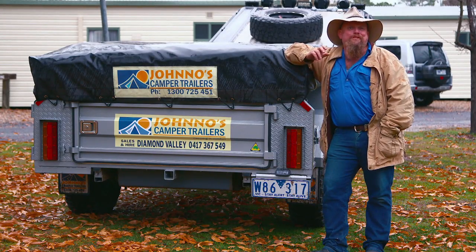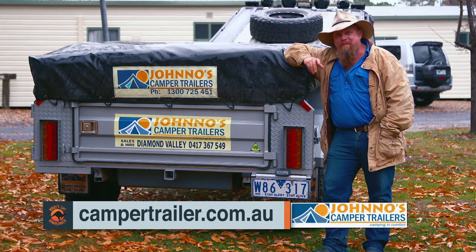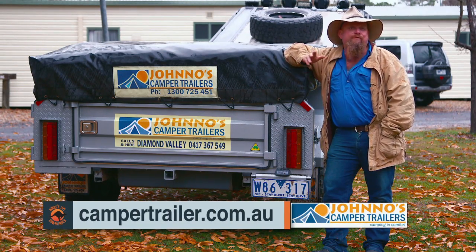Everything's simple at Jono's camper trailers, even their website — it's just campertrailer.com.au. Now they hire them and they sell them, so the option's there — whichever one suits you the best, get into it and have a go at it.